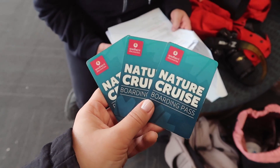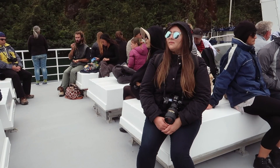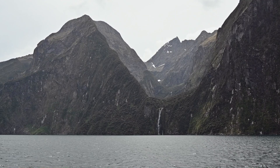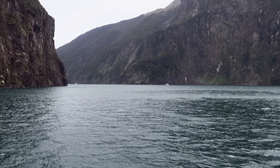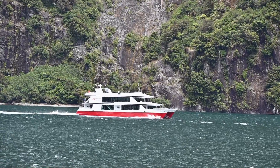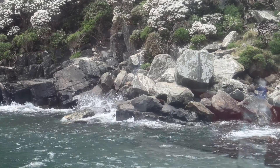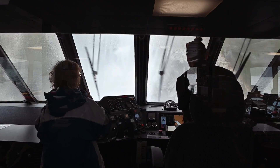Just picked up our boarding passes for the nature cruise — snack time! Most people snack on fruit; I snack on baby plum tomatoes.